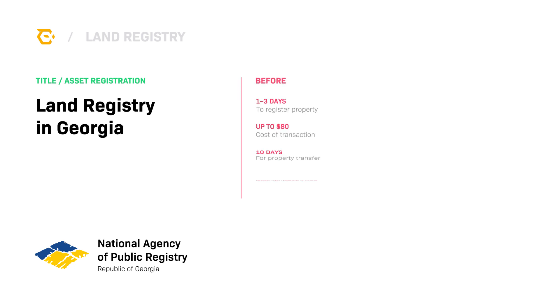Before the implementation of Exonum, property registration took 1-3 days, with the execution of a property transfer taking up to 10 days. The system was built originally on traditional IT infrastructure, providing less protection against internal bad actors or hackers manipulating or deleting records.